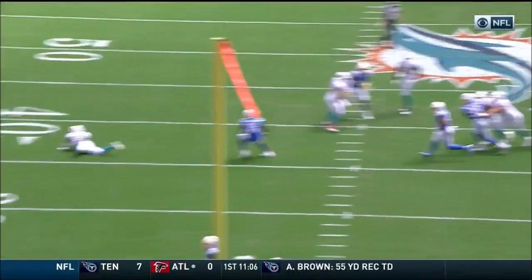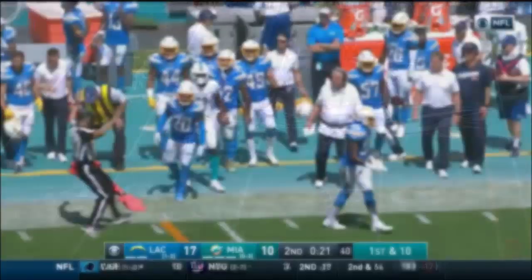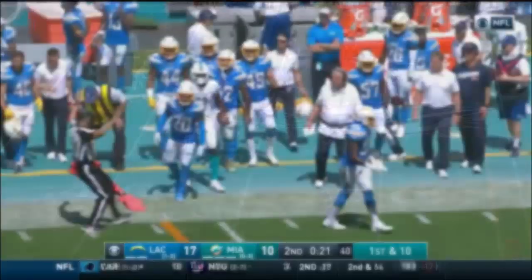Exactly what you want to see. Look at the pocket that Rosen had, the time he had. Three timeouts still for the Dolphins. Rosen steps up, throws to the far side, it's complete to Parker. Parker out of bounds right at the marker — five yards in the first half.